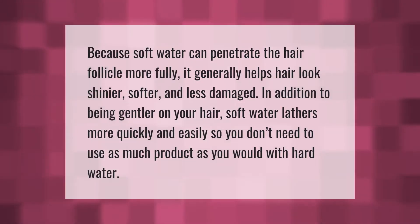Because soft water can penetrate the hair follicle more fully, it generally helps hair look shinier, softer, and less damaged. In addition to being gentler on your hair, soft water lathers more quickly and easily, so you don't need to use as much product as you would with hard water.